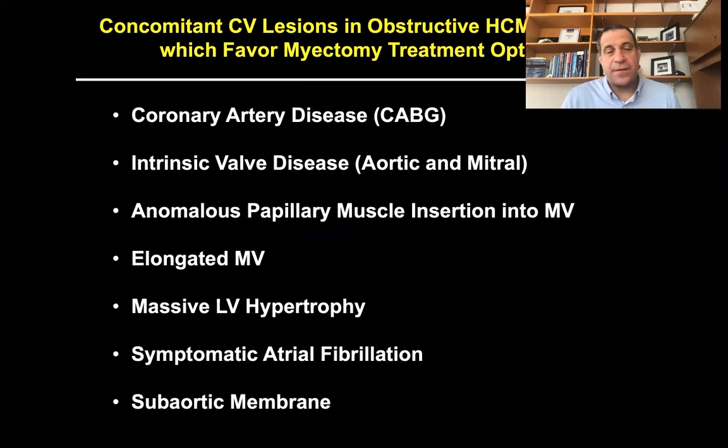Surgery also provides flexibility with real-time visualization and the opportunity to address other cardiac abnormalities, including coronary artery disease with bypass, intrinsic mitral valve disease that can be addressed at the time of myectomy, repairing the mitral valve by shortening with plication if it's elongated, resecting ventricular muscle where there is massive hypertrophy, and providing a Cox-Maze procedure in those with symptomatic atrial fibrillation. Patients with sub-aortic membrane must have surgery since there is no other option for that particular anatomic issue.